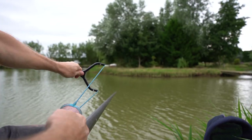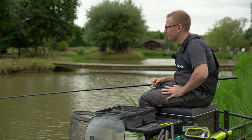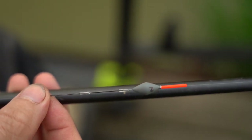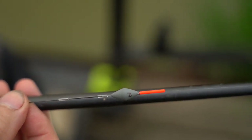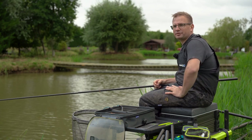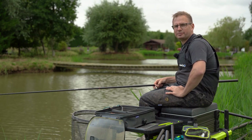I've been feeding the maggot line, just dropping a few maggots over there continuously, and I'm really keen to have a go shallow now. So I'm going to grab my shallow rig and just have a go - see if I can catch some ide, maybe some carp. Might even catch some skimmers up in the water.